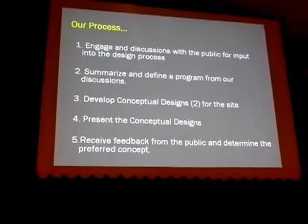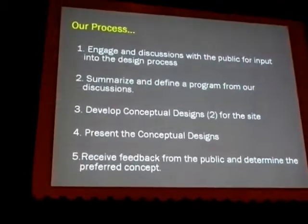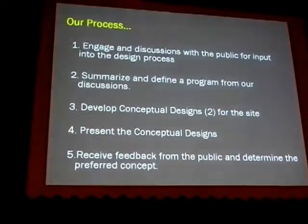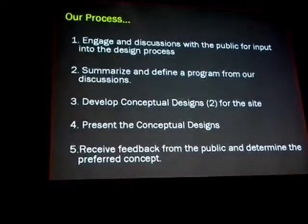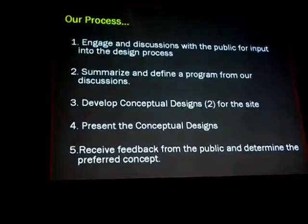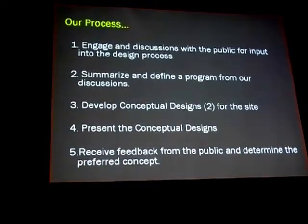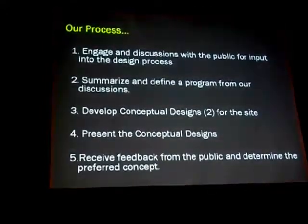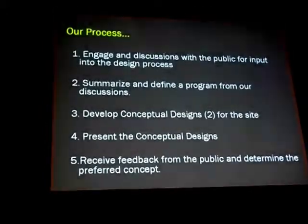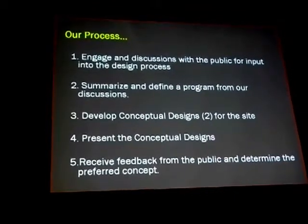We're going to recap on what were the results of the exercise we had last time. Everyone here was involved with an exercise in which they saw images, placed little stickies on them, and prioritized images. It's important to understand what were the results of that. But at this point we're here to engage in discussions for public input into the design process.